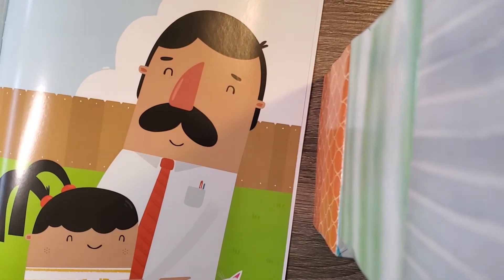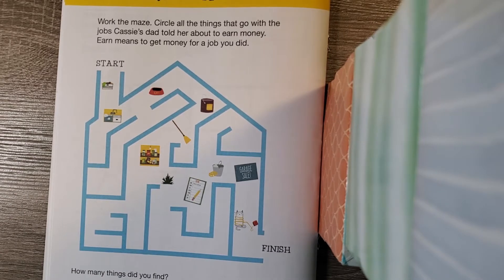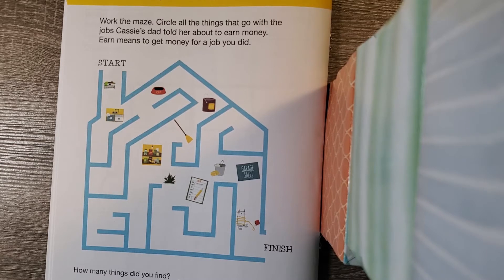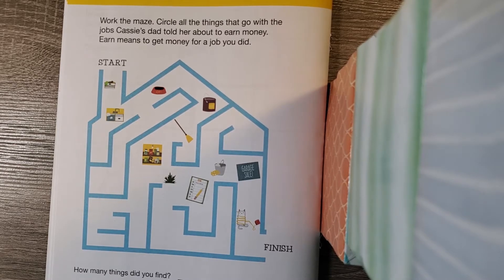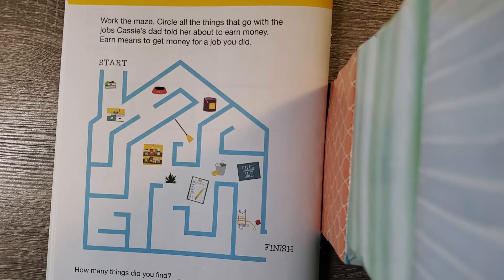Cassie did a great job earning all that money by helping out her dad. To recap: Cassie doesn't have a job like her parents, so her job is to help out around the house. Basic chores don't earn money because those are just the things you're expected to do — you live in your house too, and it shouldn't be up to your mom, dad, grandma, or grandpa to clean the whole house by themselves. You should definitely be part of a team. But extra chores, like the ones her dad suggested, are ways she could earn money to buy goods.